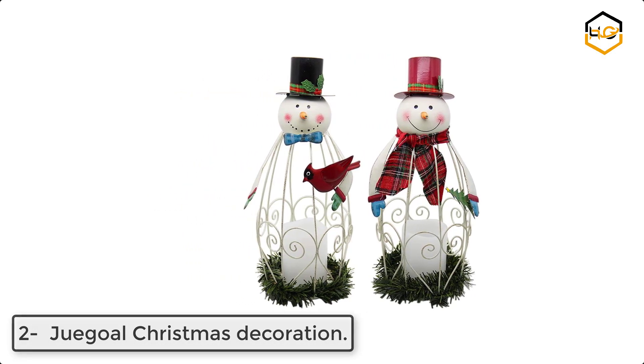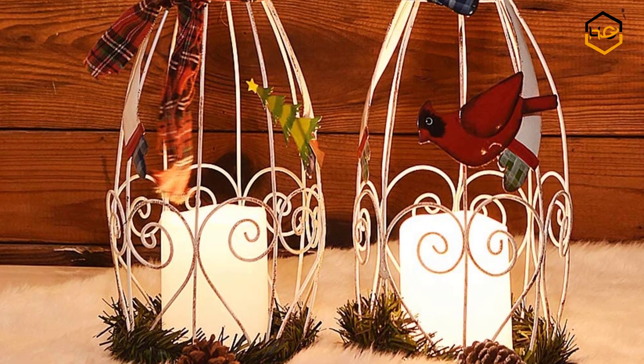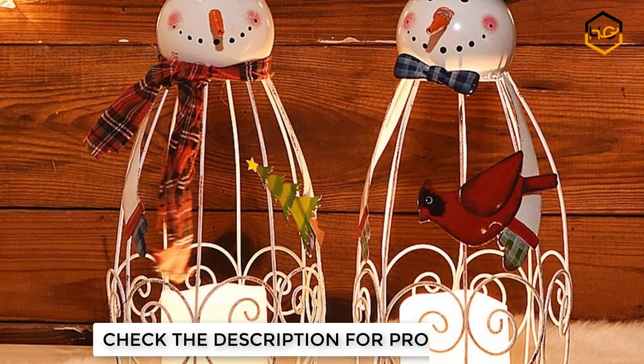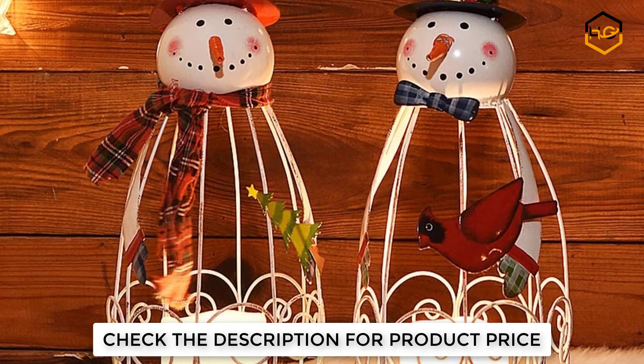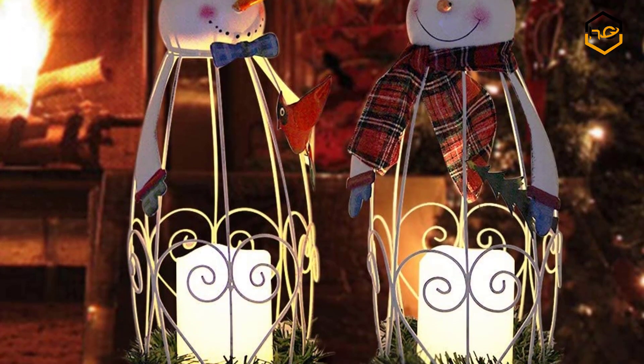At number 2 we have Weigel Christmas Decoration. It features a set of 2 Christmas Snowman Lanterns. The light-up snowman lantern with warm white LED flickering flameless candle brings holiday cheer to your space. Its design adds a festive look to your holiday seasonal layout and welcomes your guests with warm wishes.